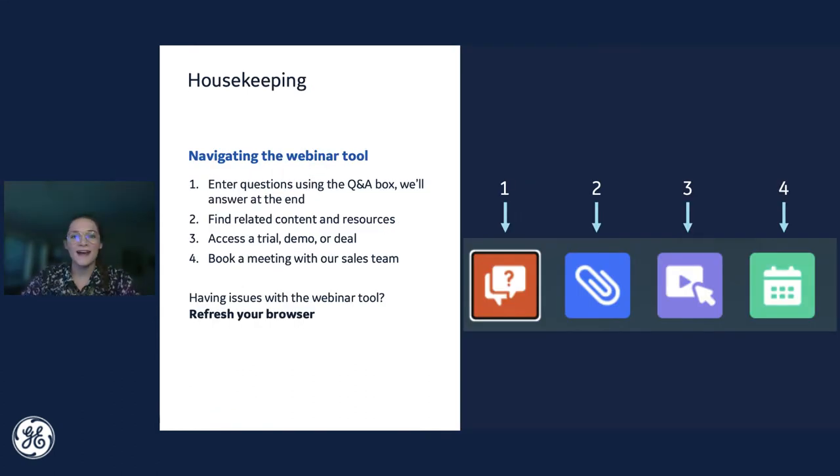Before we dive in, I'd like to cover some housekeeping. On your screen, you should see four buttons on the right side of this slide. Click the orange chat bubble button to submit questions for our Q&A, which we'll answer at the end. You'll see a blue paperclip icon with related content, including our DreamReport product data sheet, product update information, and a customer story about the City of Chandler. Through the purple mouse icon, you'll find a link to request a demo, and please feel free to book a meeting with our sales team through the green calendar icon. If you have any issues with our platform today, just refresh your browser.